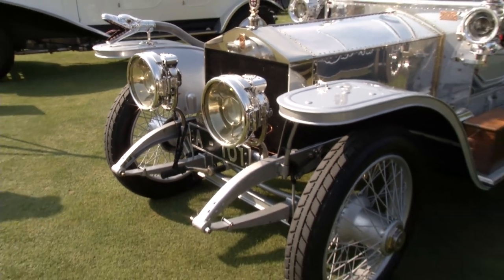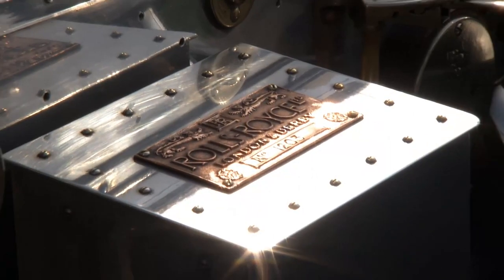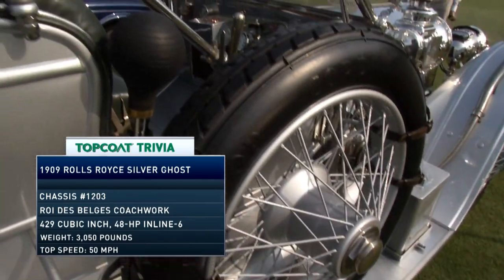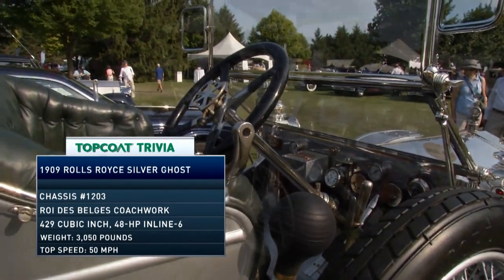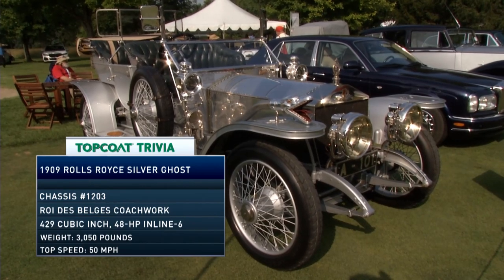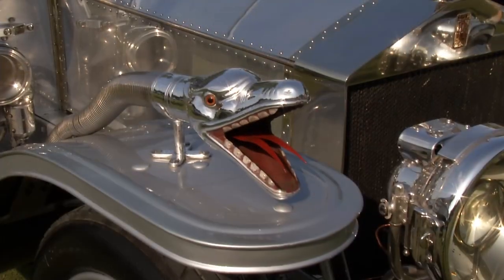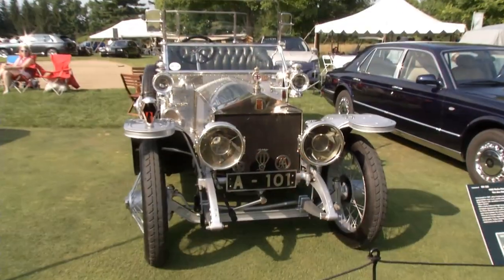Top Coat's top pick: this 1909 Rolls-Royce Silver Ghost, chassis number 1203, features brilliant bodywork thanks to a silver finish, polished aluminum, and nickel plating. What makes it a real standout is that it was salvaged from a British scrapyard in 1946.